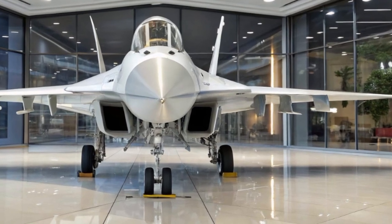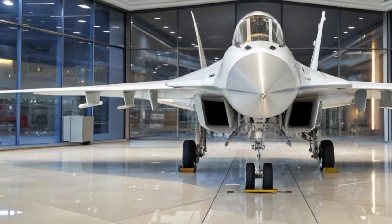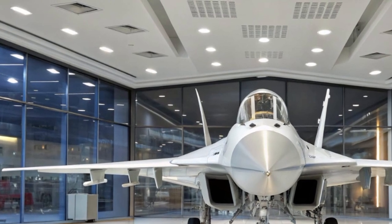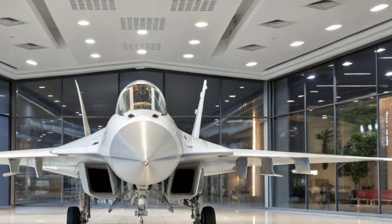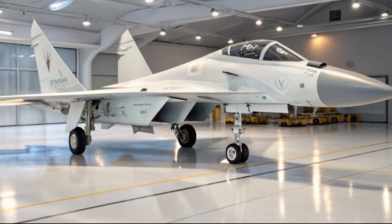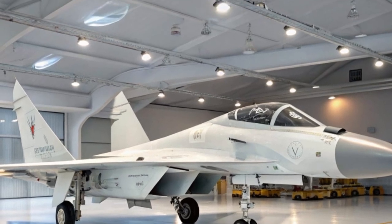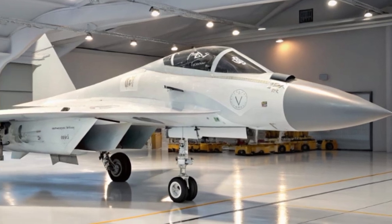Under the wings, the MiG-29's engines are pure power. The 2025 model boasts upgraded Klimov RD-33 MK turbofans, producing 20% more thrust than the originals. This gives the Fulcrum a top speed of Mach 2.25 and a blistering climb rate of 65,000 feet per minute. The thrust-to-weight ratio and vectored thrust capabilities offer supreme maneuverability, even at low speeds and high angles of attack.